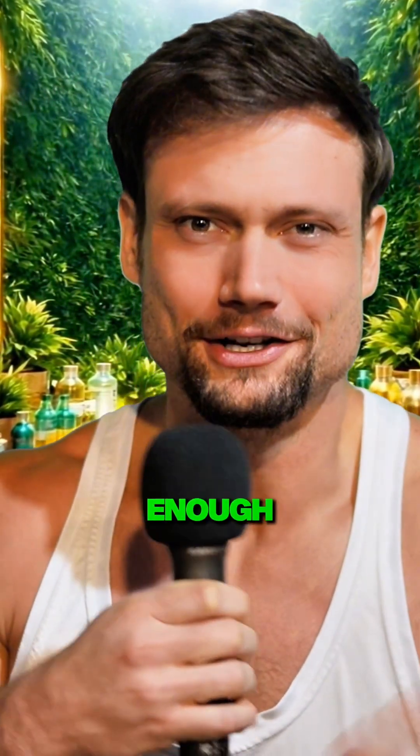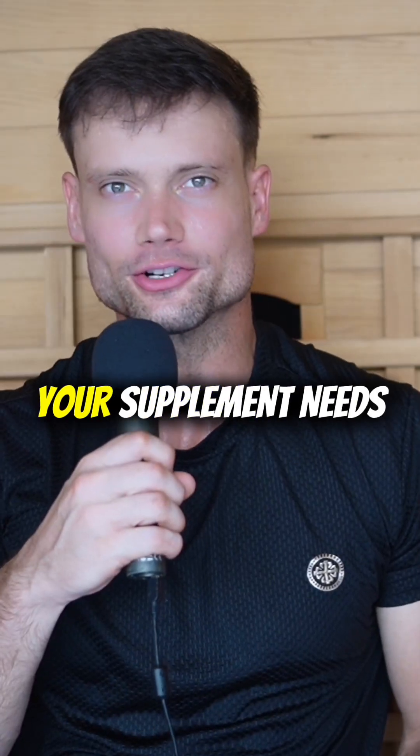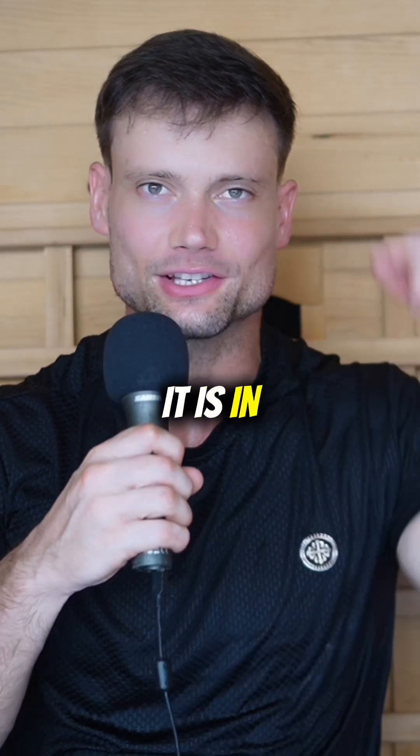Personally, there's just not really enough advantage for me to attempt to transdermally administer Dihexa. For all your supplement needs, check out the free Natty Plus cheat sheet — it is in the description below.